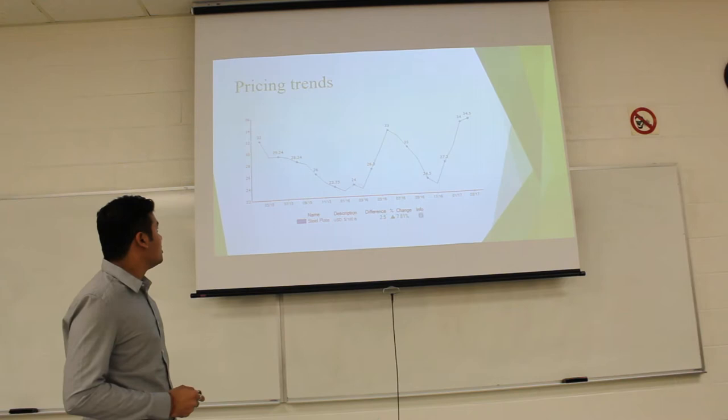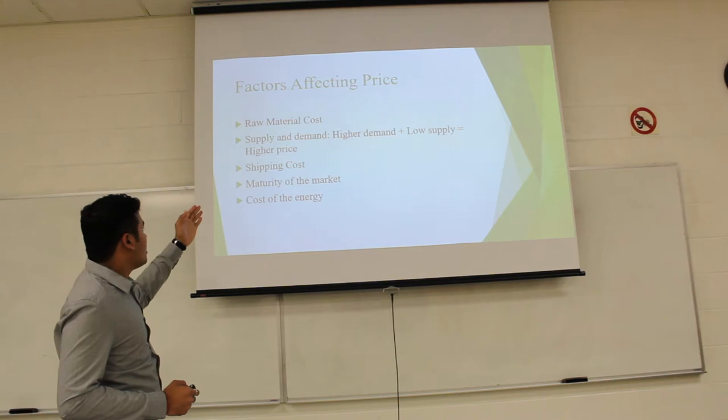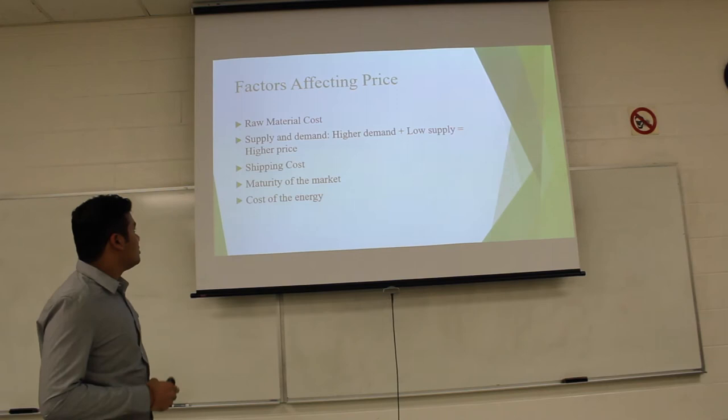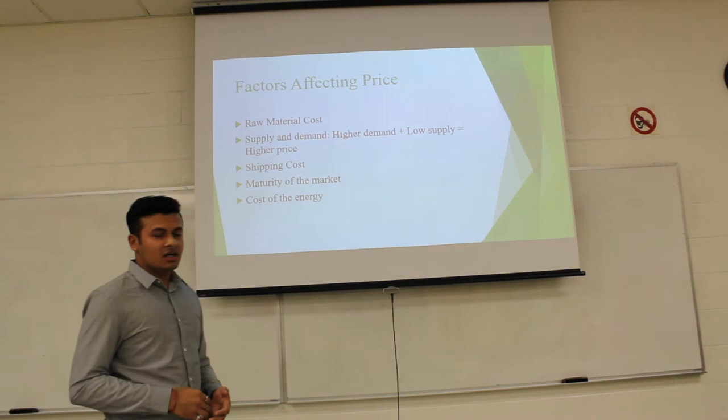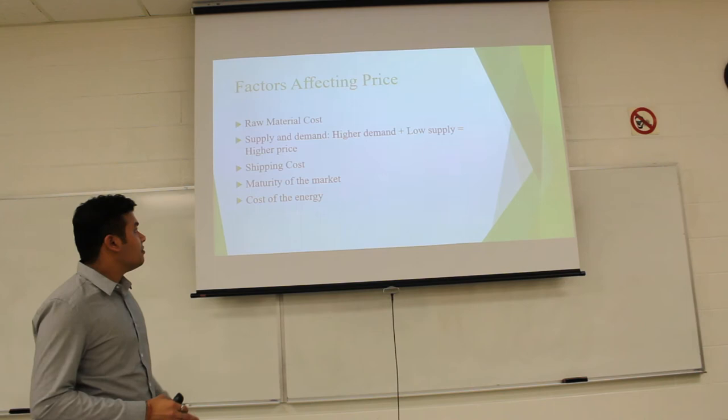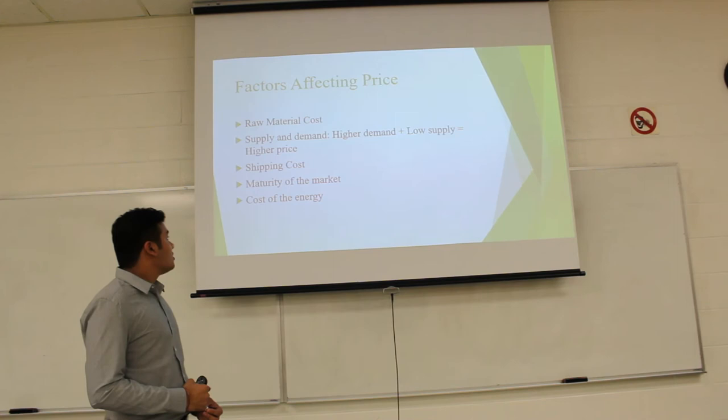The factors affecting price trends are: raw material costs — including silicon, chromium, nickel, and magnesium; supply and demand — higher demand with low supply leads to higher prices; and shipping costs, which depend on the mode of shipment, the distance, and the product being shipped.